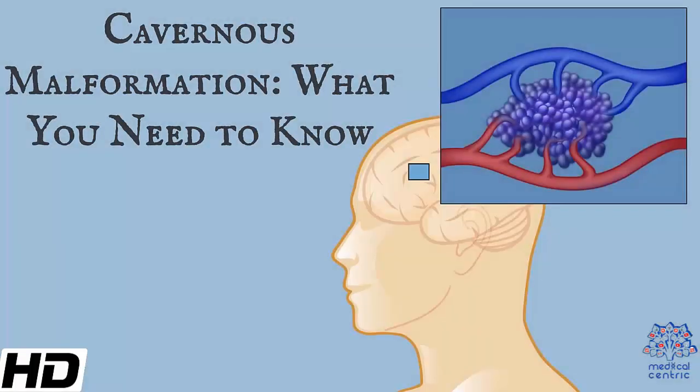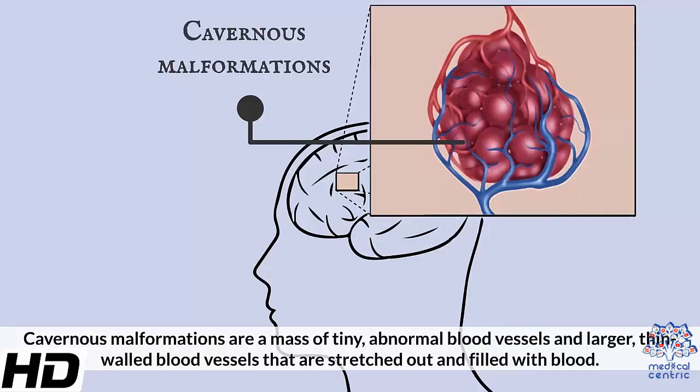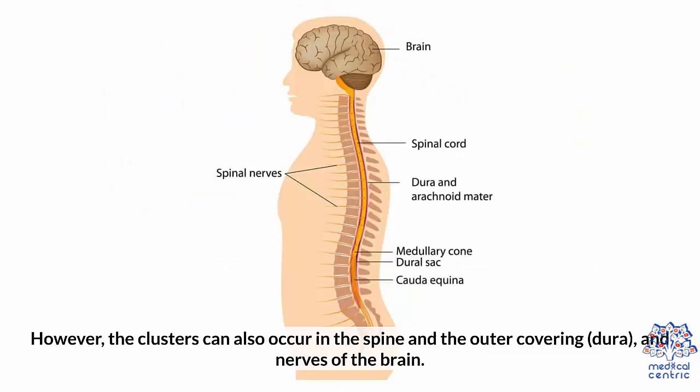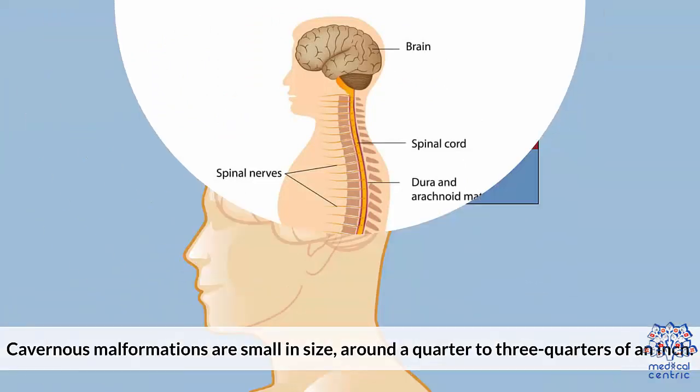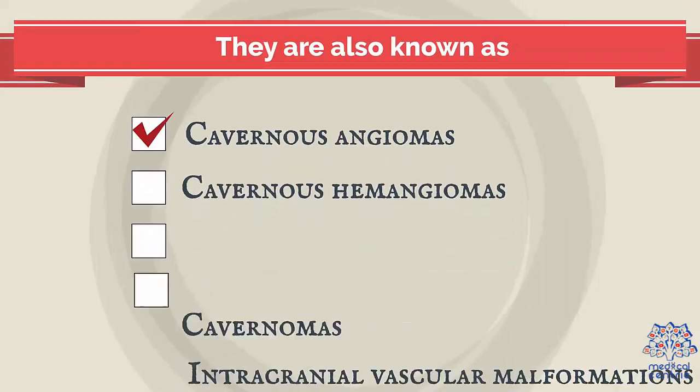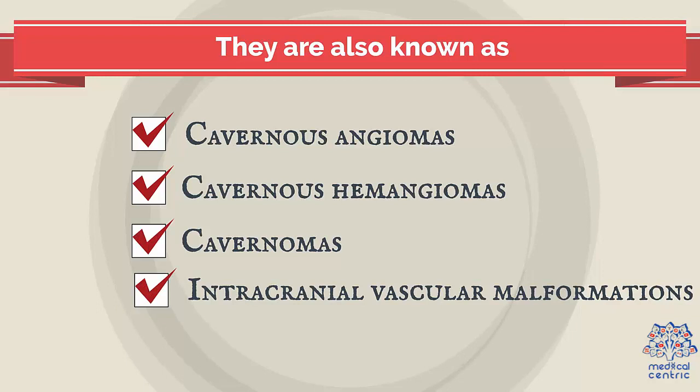Cavernous malformation: what you need to know. Cavernous malformations are a mass of tiny, abnormal blood vessels and larger, thin-walled blood vessels that are stretched out and filled with blood. The clusters are found inside the brain, usually in the cerebrum portion. However, the clusters can also occur in the spine, the outer covering (dura), and the nerves of the brain. Cavernous malformations are small in size, around a quarter to three-quarters of an inch. They are also known as cavernous angiomas, cavernous hemangiomas, cavernomas, and intracranial vascular malformations.